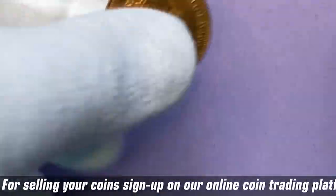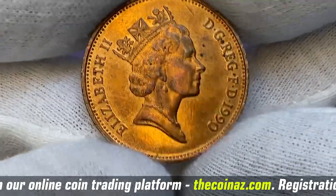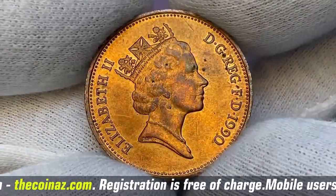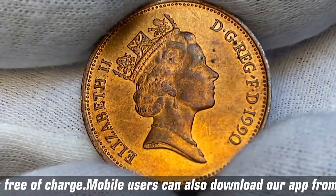Today I'm going to show you this red 1990 Elizabeth II 2p, minted by the Royal Mint. This bronze 2p is in about uncirculated condition by Sheldon scale, AU 55 or 58. The surfaces display very vibrant copper red reflectivity.